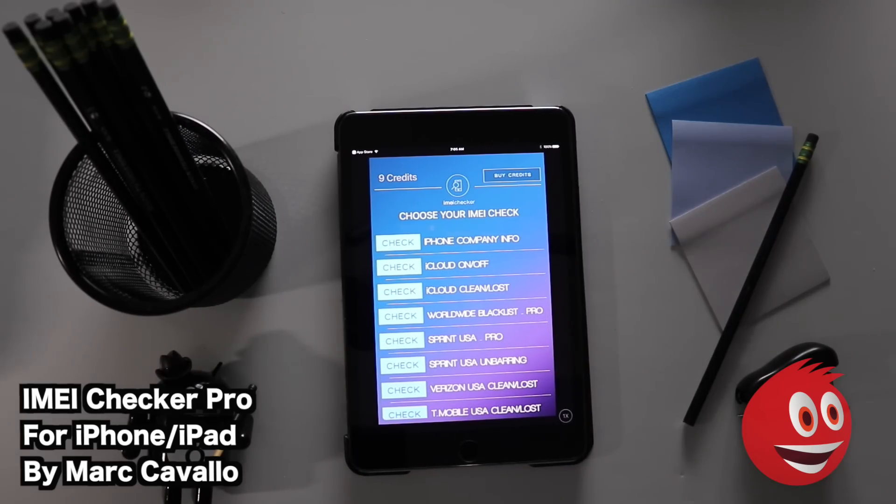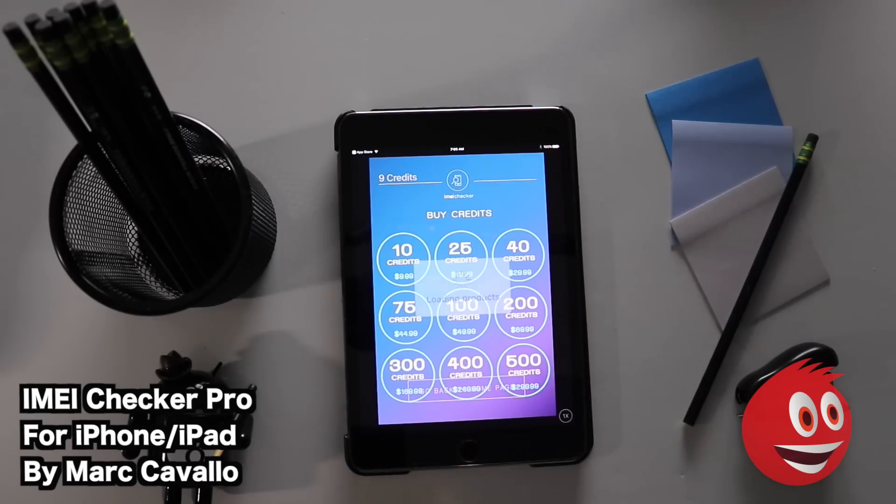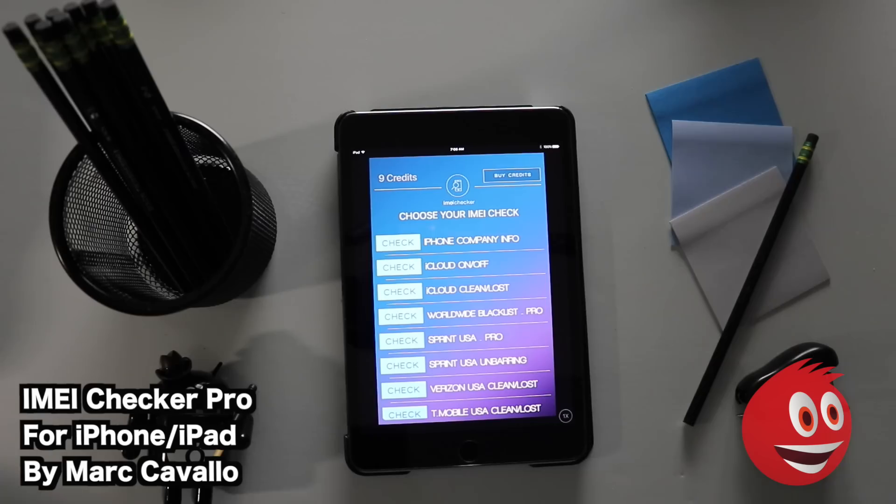We're going to stick to the basics — the iPhone company info at the top. Notice we have nine credits. To buy credits: 10 credits for $9.99, 25 credits for $19.99, then $29.99, and it goes all the way up to 500 credits. Keep that in mind as you move along.